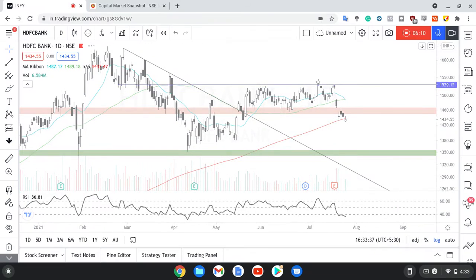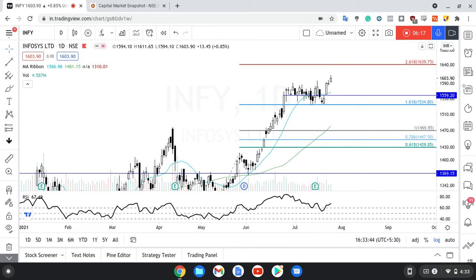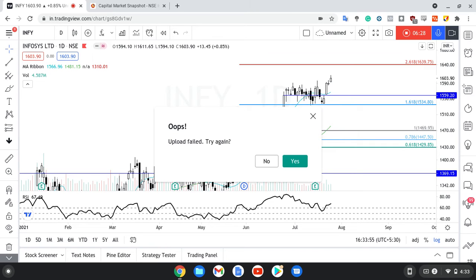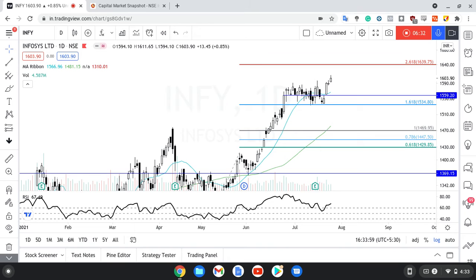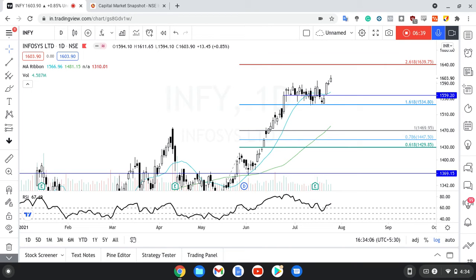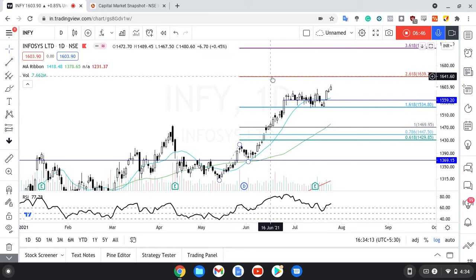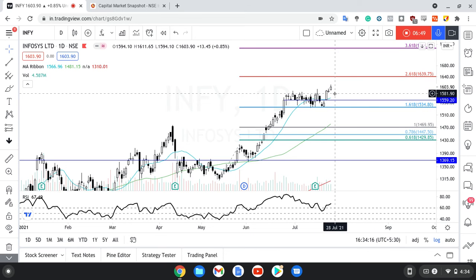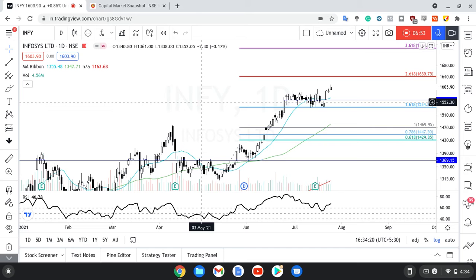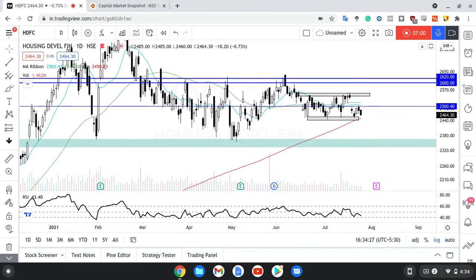Next stock is Infosys. Infosys hum log dekhte hain — all-time high, 1600 ke upar close, which is a great sign. If we trust these Fibonacci extensions then my view is 1,639 — ye jo level hai, the 2.618 extension — that is where we might see some resistance. Keen observers might say ki RSI neeche aa raha hai, price upar ja raha hai — RSI divergence hai. Ha, that's possibly true. But at ATH levels we can't really expect much. In fact what I would say is that it is not in the overbought zone here, which is actually a pretty decent sign. It depends on how you want to look at these indicators — that is why they are called indicators.